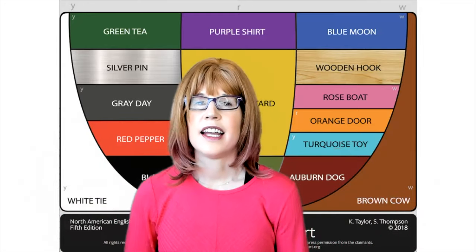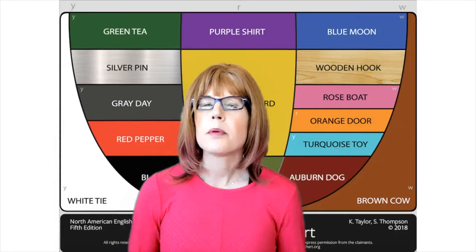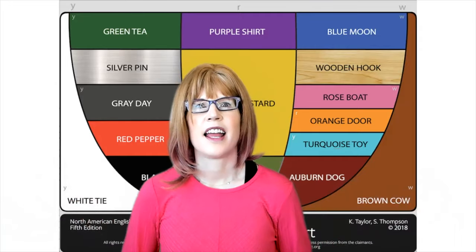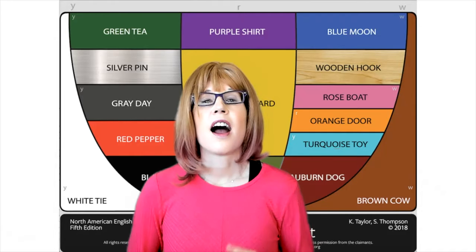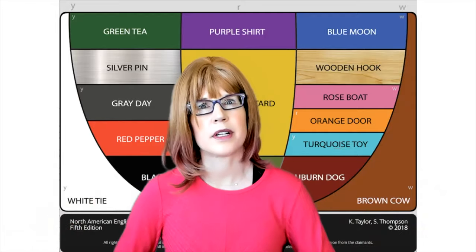Hi there, it's me, Carrie, and I have a question for you. Do you ever practice English on your own and wonder, how's my pronunciation? If I could, I'd come over and share feedback. However, I can share tips that will help you decide how your pronunciation is.